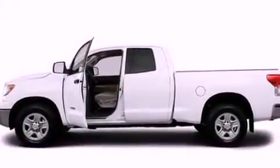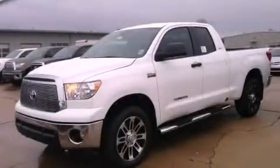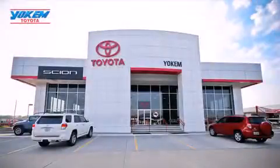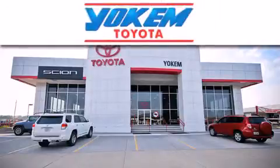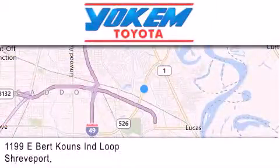Contact us today and schedule your opportunity to see this vehicle in person. Yoakam Toyota is conveniently located at 1199 East Mart Coons in Streetport. Our goal is to exceed all of your expectations to ensure that you'll return for future visits.